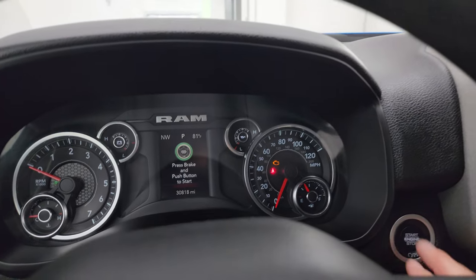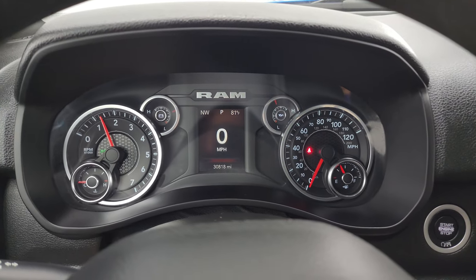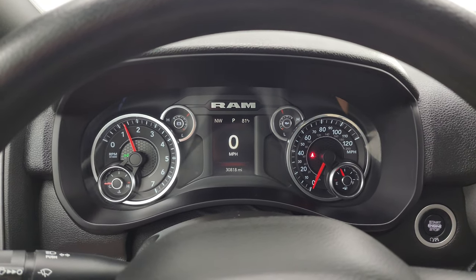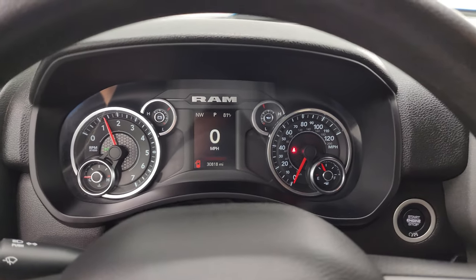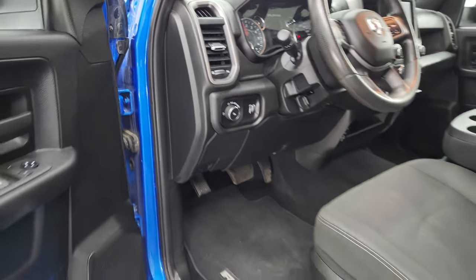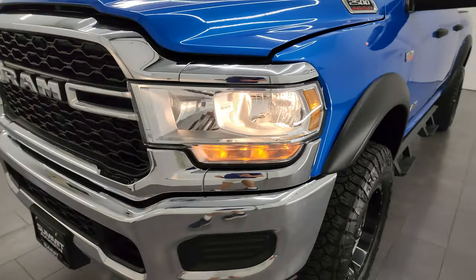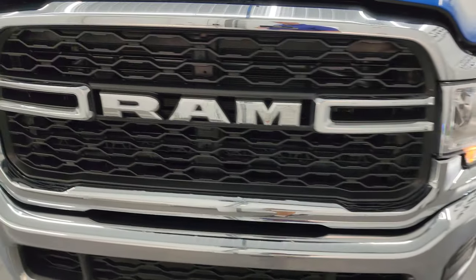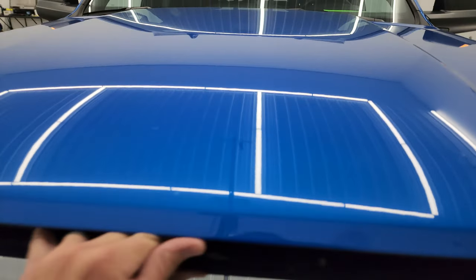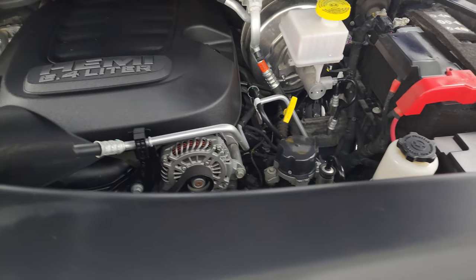Let's start it up and take a look under the hood. You also get an outside temperature display. Starts right up — no check engine lights or anything like that. All the lights are working nicely under the hood. We have the 6.4 liter V8 Hemi engine. Engine bay is very clean, runs very smooth. Once again, this truck has been fully safetied and inspected by our service shop, has a fresh oil and filter change, all the fluids have been checked and topped off, and it is 100% ready to go.